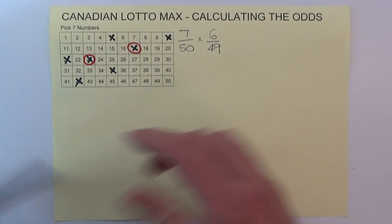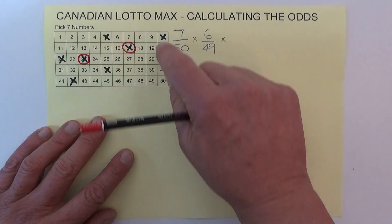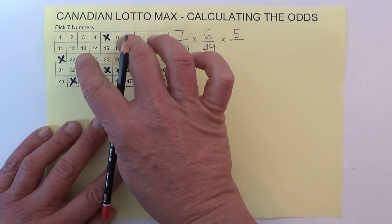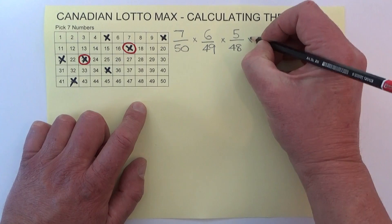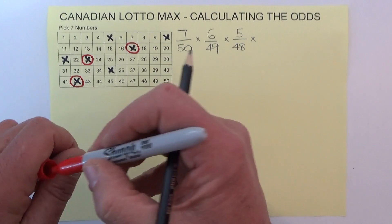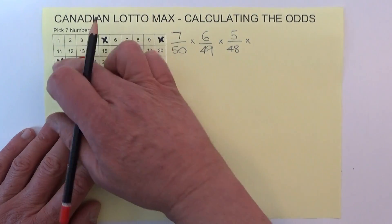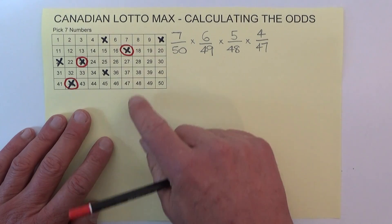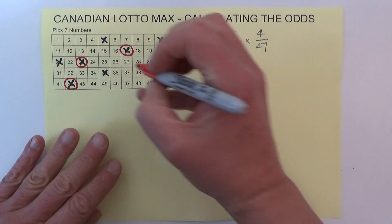I'll randomly mark off another number. When the third number is drawn you've got five chances — but two numbers have already been drawn, so you've got five chances in 48. I'll mark off another number. When the fourth number is drawn you've got four chances in 47, because three numbers have already been drawn. Four chances in 47 of matching the fourth number.